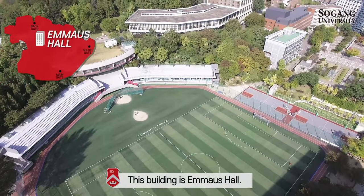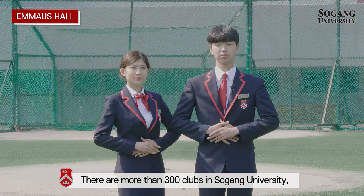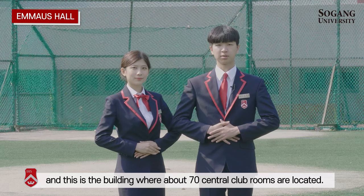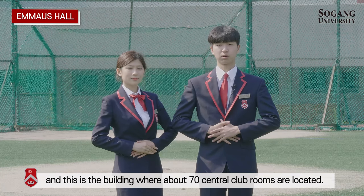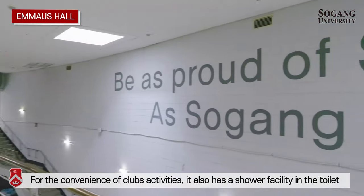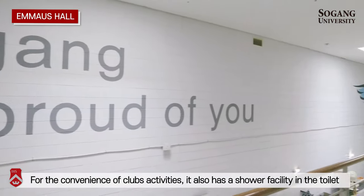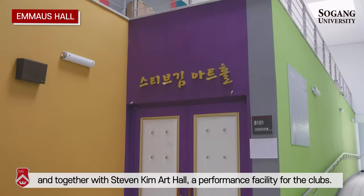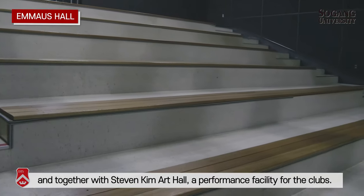This building is Emmaus Hall. There are more than 300 clubs in Seogang University, and this is the building where about 70 central club rooms are located. For the convenience of club activities, it also has shower facilities and, together with Stephen Kim Hart Hall, a performance facility for the clubs.